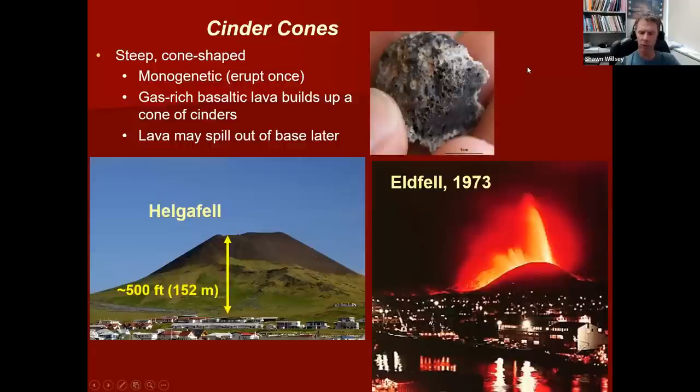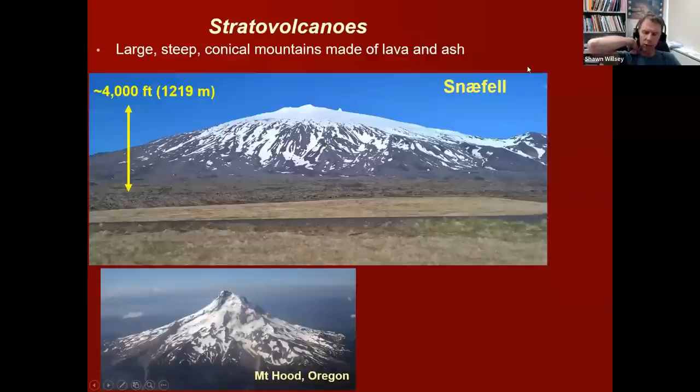Let's switch to volcanoes that are a little more explosive in their behavior — stratovolcanoes. Stratovolcanoes are maybe the more classic volcano type that most people think about. Here's Mount Hood near Portland, Oregon forming this very steep cone-shaped mountain, and you can see another volcano in the distance — I think that's Mount Rainier in Washington. These are the sort of typical shapes of stratovolcanoes: steep-sided, very symmetrical, thousands of feet in height. Here's one in Iceland called Snæfell in the western part of Iceland, about 4,000 feet tall with steep slopes and some snow and ice, glaciers on top.